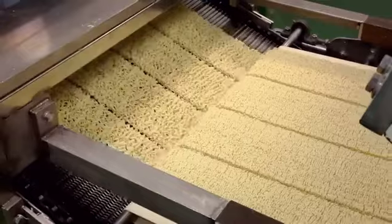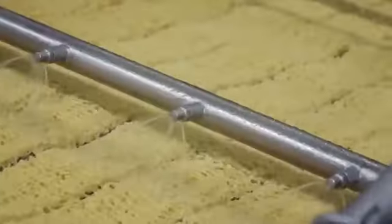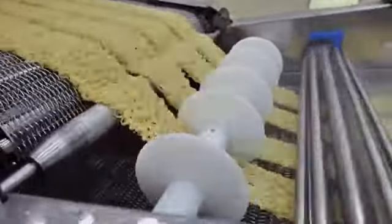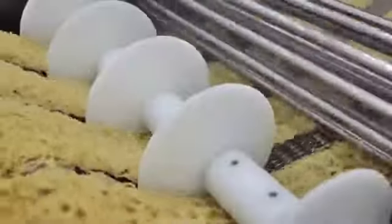An intriguing part of the process is the formation of noodle blocks. After steaming and frying, the noodles are placed in molds that give them their characteristic square or circular shape, typical of instant noodles as we know them. These steps make up only half of the journey that the noodles go through before reaching your bowl, with each process designed with the precision of a well-rehearsed orchestra, ensuring that each package offers the same satisfying experience.